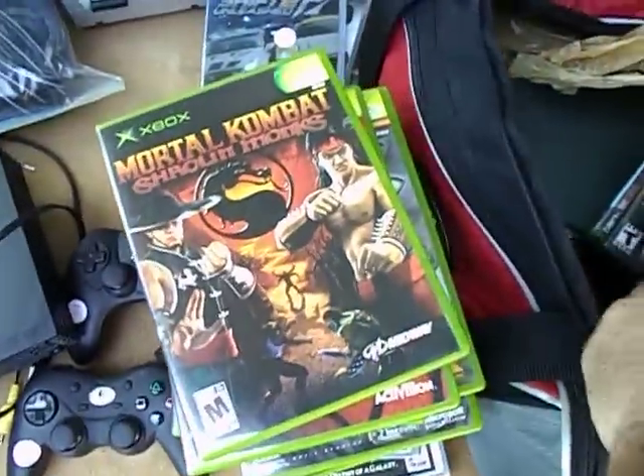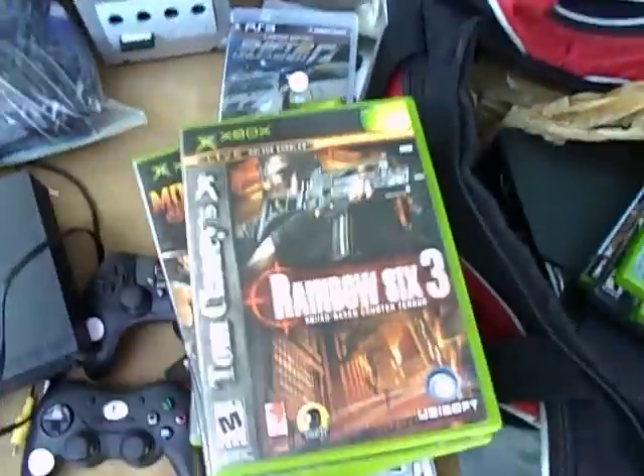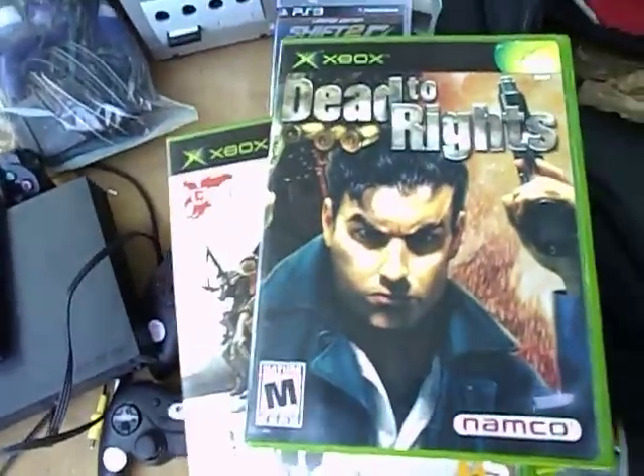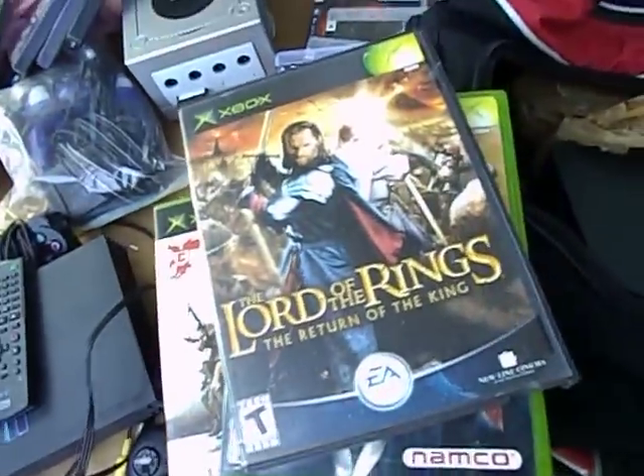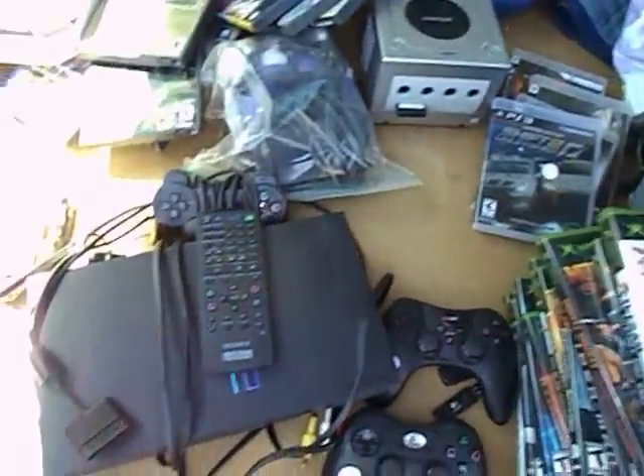Spider-Man — easy sell. Mortal Kombat Shaolin Monks, Halo 2. So far mostly flea market games. Rainbow Six, King Kong — that's a hard sell. Conflict Vietnam, Dead to Rights, Lord of the Rings, and Sims. And basically, that's it for games today.